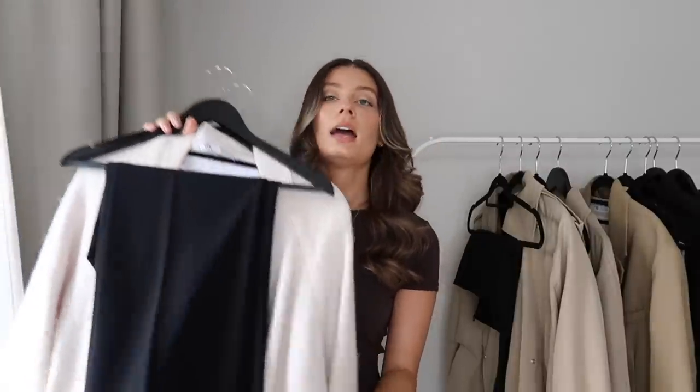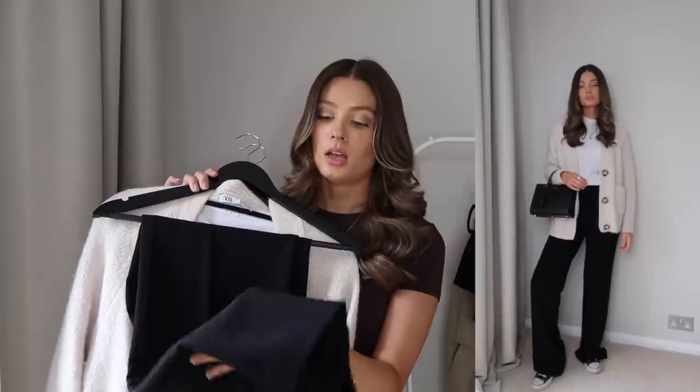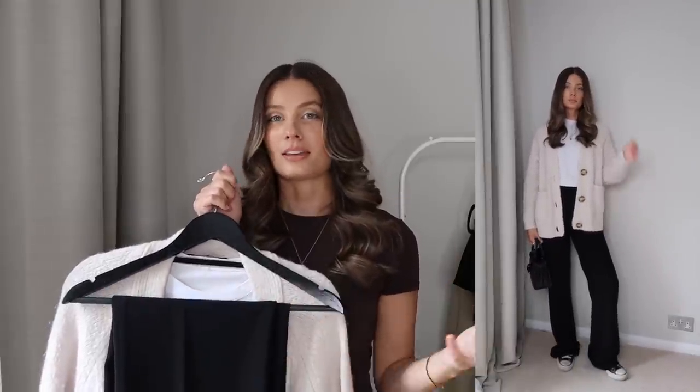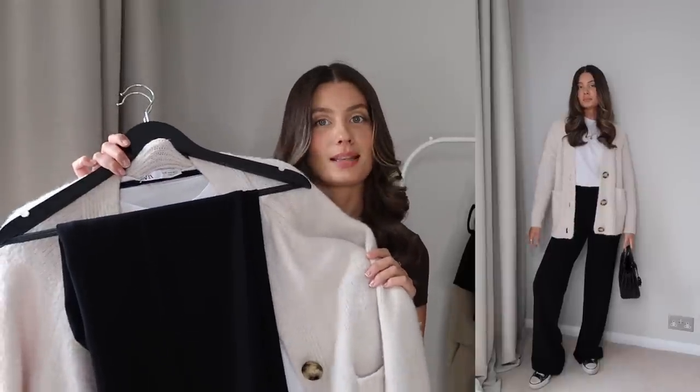To go with this outfit, keeping it nice and casual, I have a pair of black wide leg trousers. These are a slightly smarter, thicker pair — more appropriate as the weather gets a little bit colder. Then I've just popped on my Converse. I'm loving my black and white Converse recently — I feel like they've made a little bit of a comeback. I've had this particular pair for about seven or eight years and I still wear them, so they are definitely a timeless piece. I just love this monochrome look. You can remove the cardigan if it's a slightly warmer day, or tie it around your shoulders.